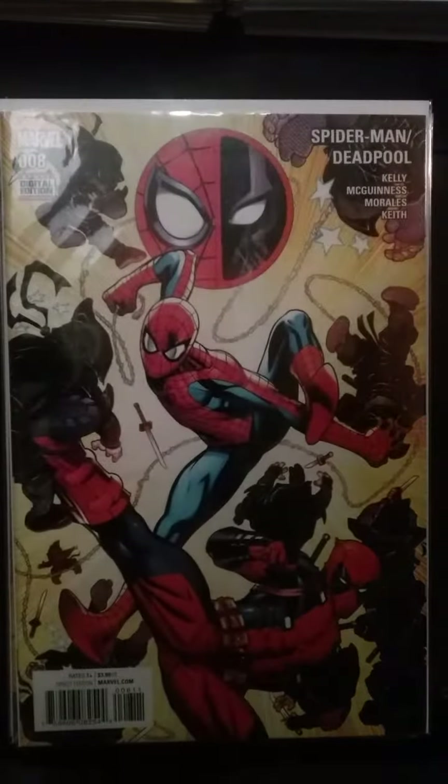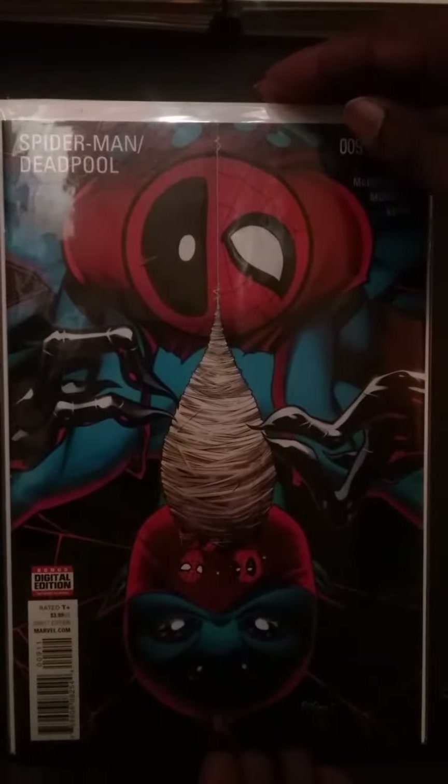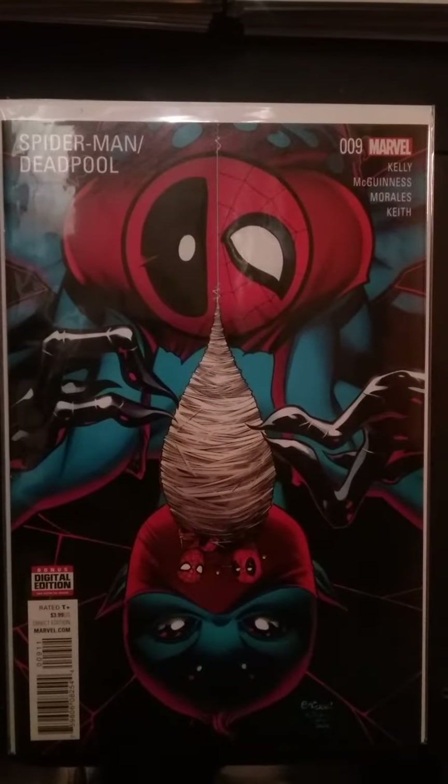Spider-Man Deadpool number eight and number nine — first cameo appearance and first appearance of Itsy Bitsy, another character to look out for in the Marvel Universe. She's a female who has been imbued with both Deadpool and Spider-Man's genes. She's not really a villain, but more of a pest for right now. You don't know which way she's going to go in the Marvel Universe, but I'll be on the lookout for her nonetheless.